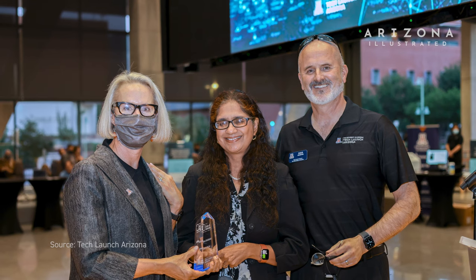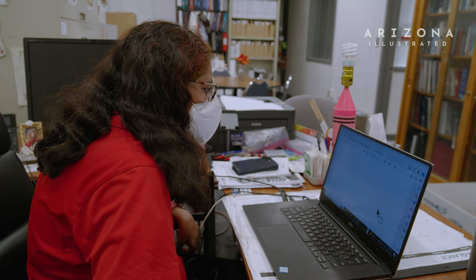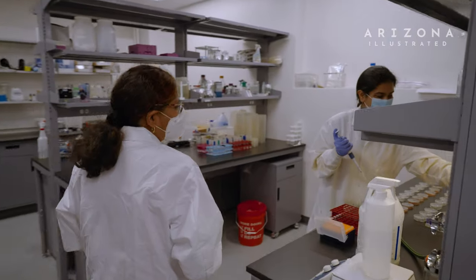I was awarded the Inventor of the Year, chosen by Tech Launch Arizona. I like being an entrepreneur, and I would say it is not that easy because I have to wear several hats in a day. I think because of my passion I'm able to multitask and do whatever it needs to be done — both as a professor, as an administrator, as a teacher, and also as an entrepreneur.